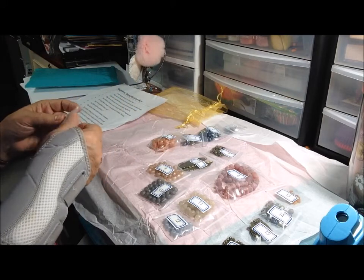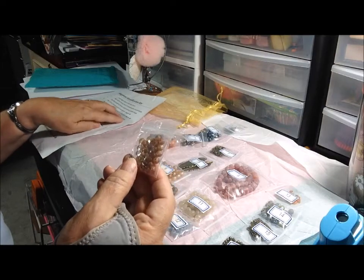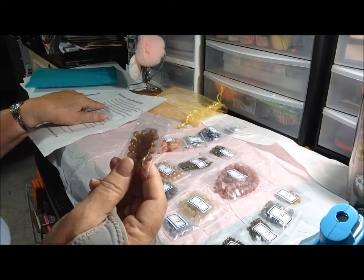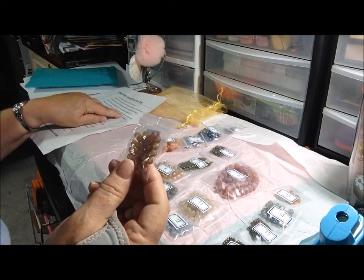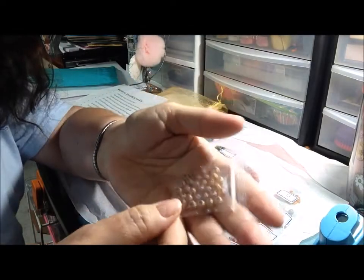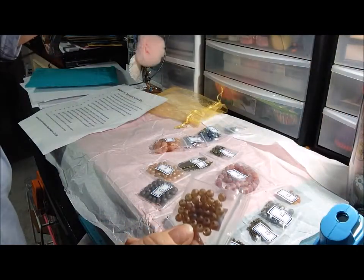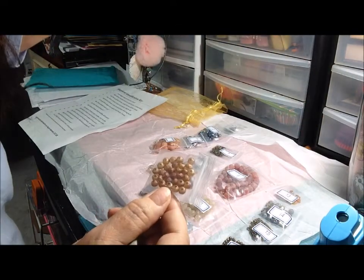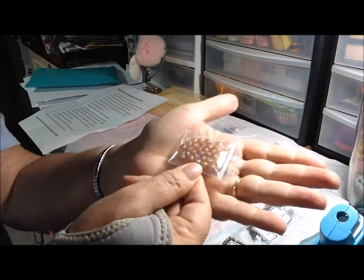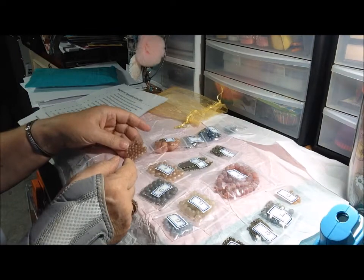Item five is similar but smaller: 30-piece, six by four millimeter Chinese crystal rondelle beads in dark magma AB. They're a little more tannish in color. Same concept as the bigger ones, basically, only much smaller.